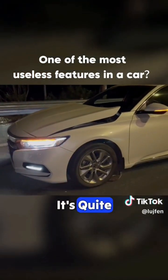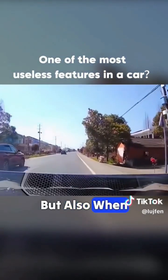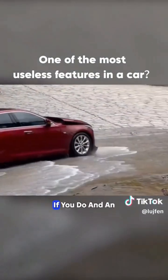But in practice, it's quite ridiculous. It activates not only when hitting small animals like cats or dogs, but also when driving over a large pothole or speed bump. The worst part is that you can't disable this feature. If you do...